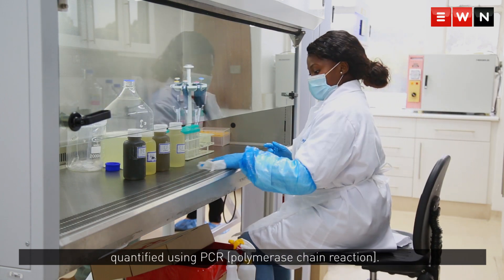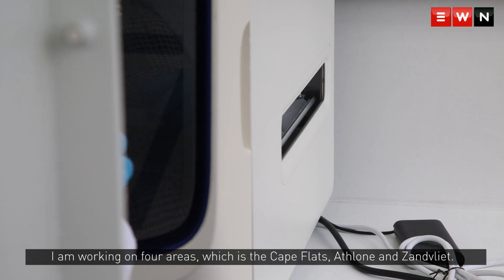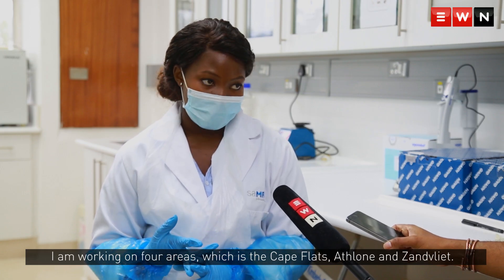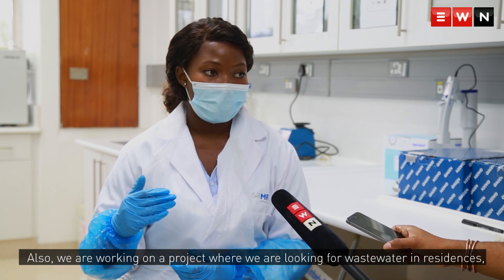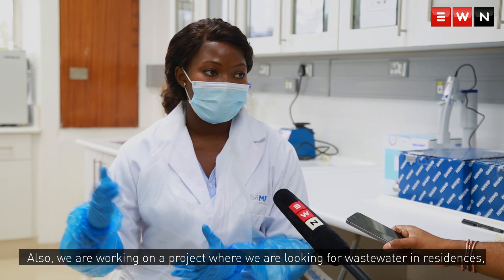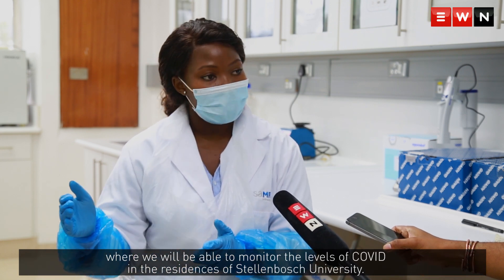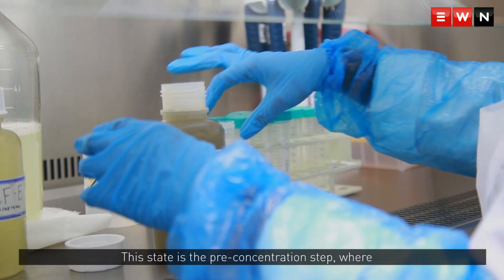After extracting the RNA, it can be quantified using PCR. I am working on four areas: the Cape Flats, Ethlo, and Zanflet. We are also working on a project where we are looking at wastewater in residences, where we will be able to monitor the levels of COVID in the residences at Stellenbosch University.